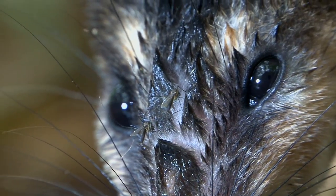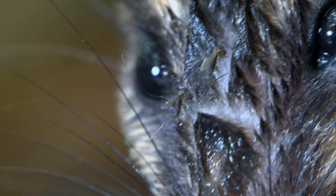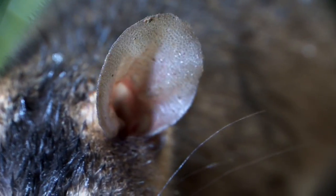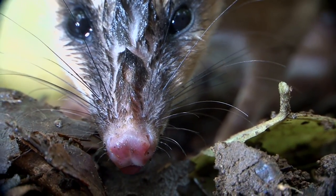They hate mosquitoes as much as you do. It listens intensely for any approaching predators, and those whiskers help it feel things in the night.